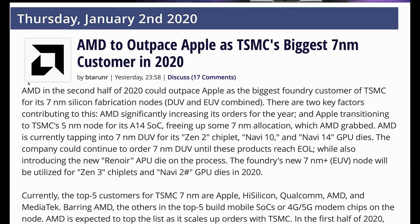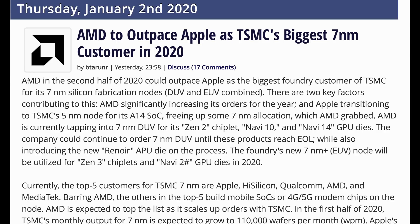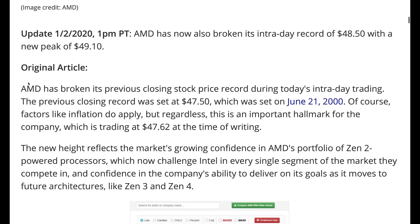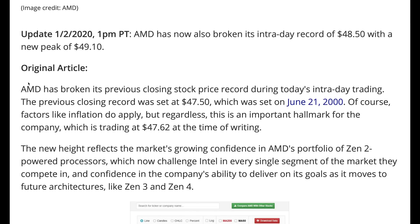AMD is really connected to TSMC, with indications that AMD is going to be TSMC's largest customer for 7 nanometers in the second half of 2020. AMD is moving into 7nm GPUs more heavily, Zen 2 is performing admirably, and Zen 3 is coming. Since Apple is transitioning to 5 nanometers toward the end of this year, they'll relinquish 7nm bandwidth, allowing AMD to overtake them. AMD is also hitting record stock prices — its highest intraday and closing price came in at over $47 at the time of filming.